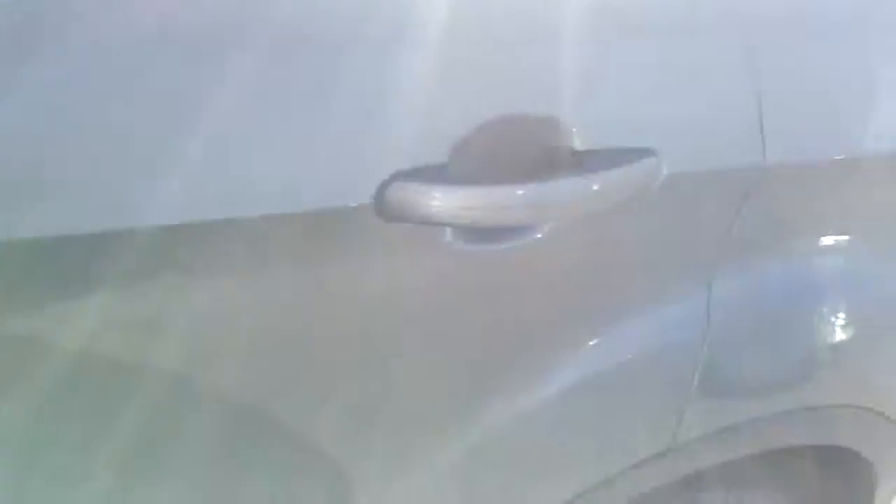It does not have a sunroof — that's the one thing a lot of people want to know about. I'm going to shut the door here a little and let me open this up so you can see the back seat. This thing is in very nice, clean condition.